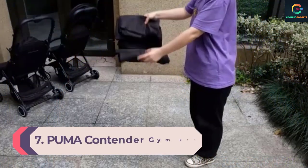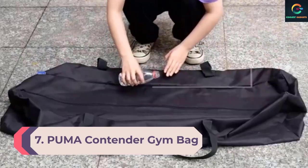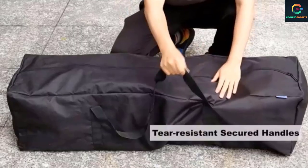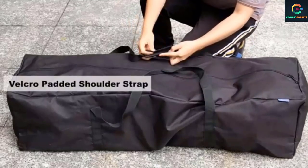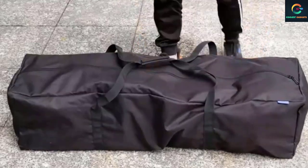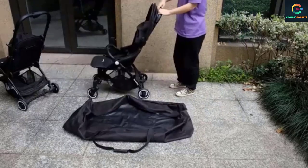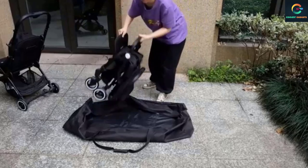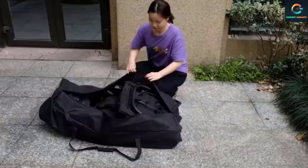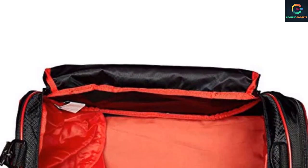Number 7: Puma Contender Gym Bag. Puma is a recognizable and reputable brand for reliable sports apparel. The brand's commercials are on par with those of Adidas and Nike, giving it some heft. Their duffel gym bag, the Contender, is also a product with heft. You've likely seen it around at the gym or on the train. This 100% polyester pack comes in 10 colors, thus accommodating every buyer out there. And while its design isn't sophisticated, it will fit the lifestyle of a swimmer, bodybuilder, and yoga guru equally well.